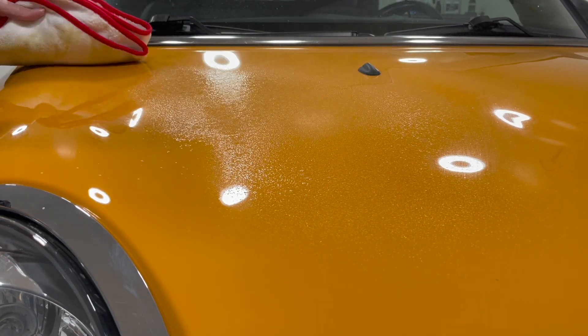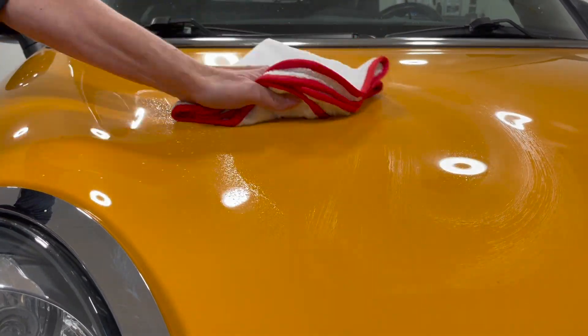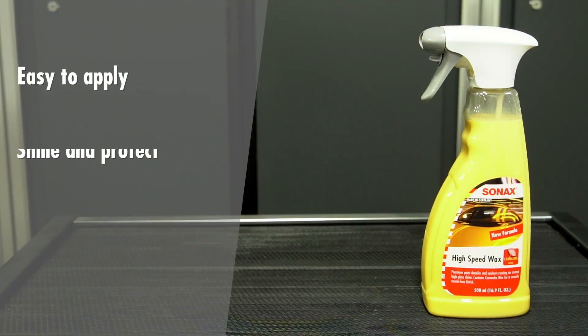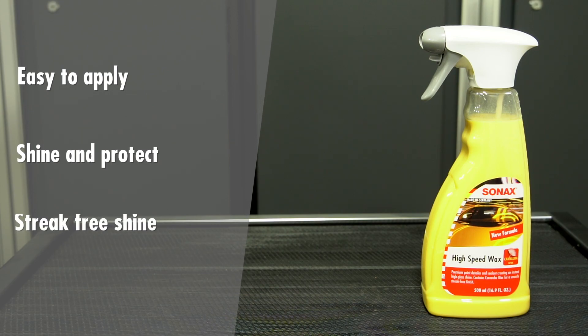Start with a cool, clean car that's either wet or dry. Spray directly on the surface and wipe. Easy to apply — shine and protect in one step. Streak-free shine.